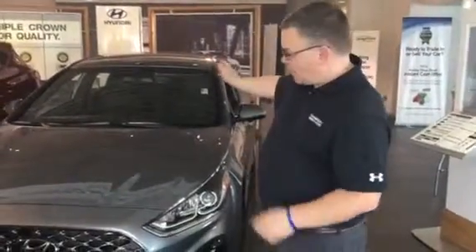Thank you for being here. As you can see on the showroom floor, I have one behind me — the Hyundai Sonata.